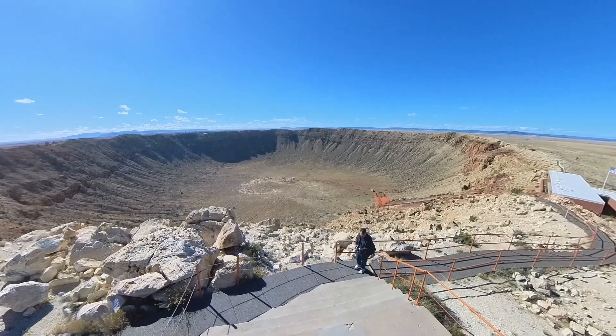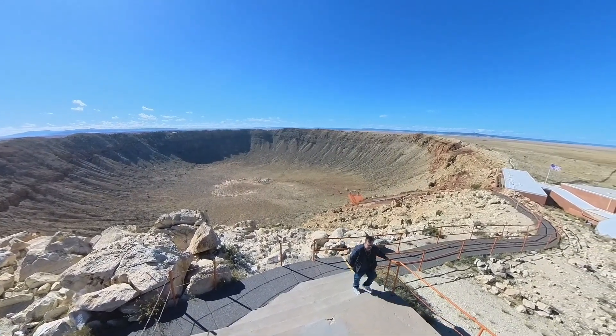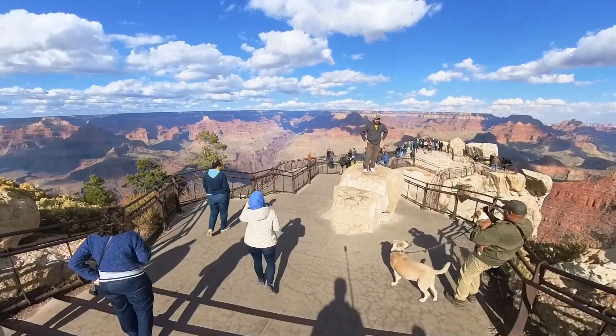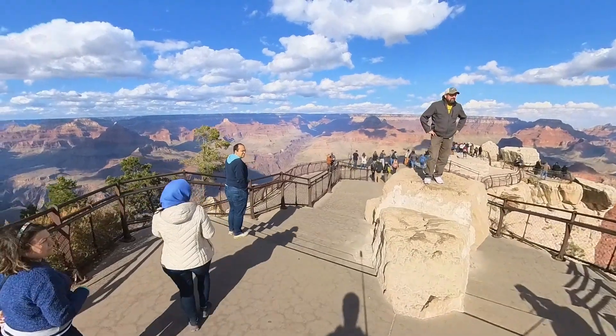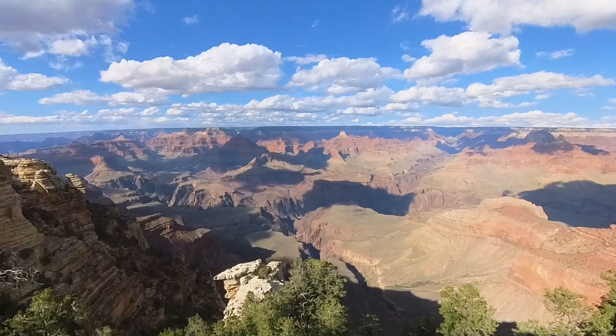But even as amazing as this sight is, it cannot compare to the vastness of the Grand Canyon. I mean, it really is in the name — it's grand. Compared to the three quarter mile diameter of the crater, from south rim to north rim is from 10 to 18 miles across and over a mile deep.